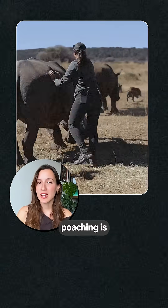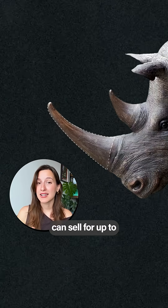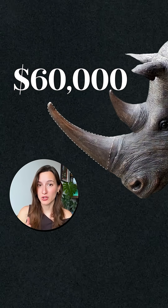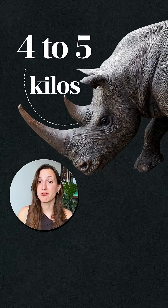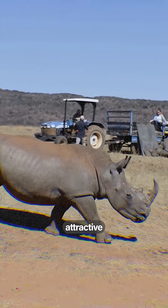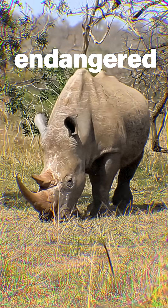Rhino poaching is a big money game. A single kilogram of a rhino horn can sell for up to $60,000, and a single rhino could have a horn that grows up to 4 or even 5 kilos, making these animals a very attractive target and the reason why most rhinos today are an endangered species.